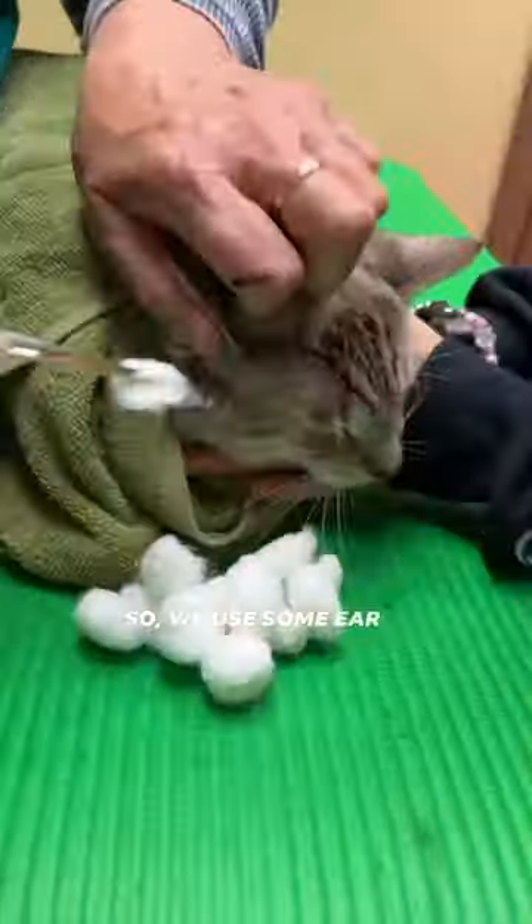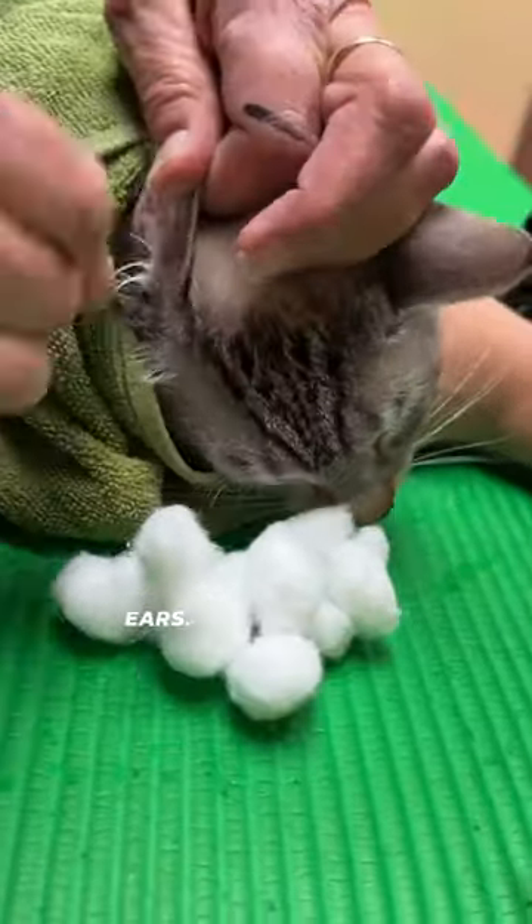Here you can see those white bugs crawling around. Those are ear mites and we've got to kill those ear mites. So we use some ear cleaner, Epiotic Advance, to start cleaning these ears.